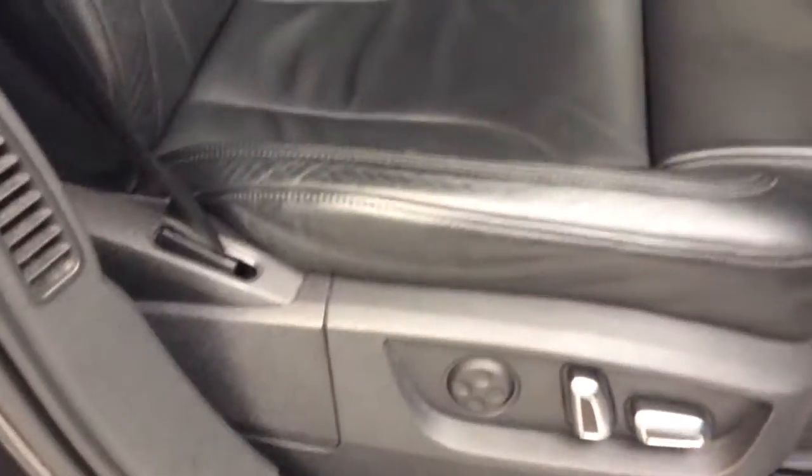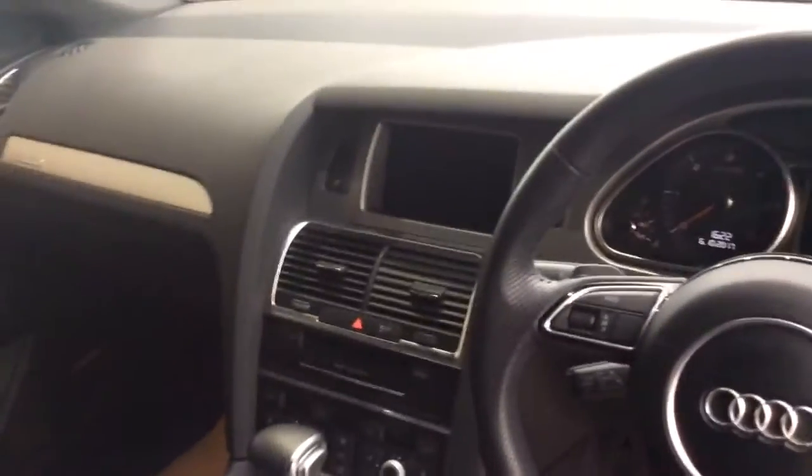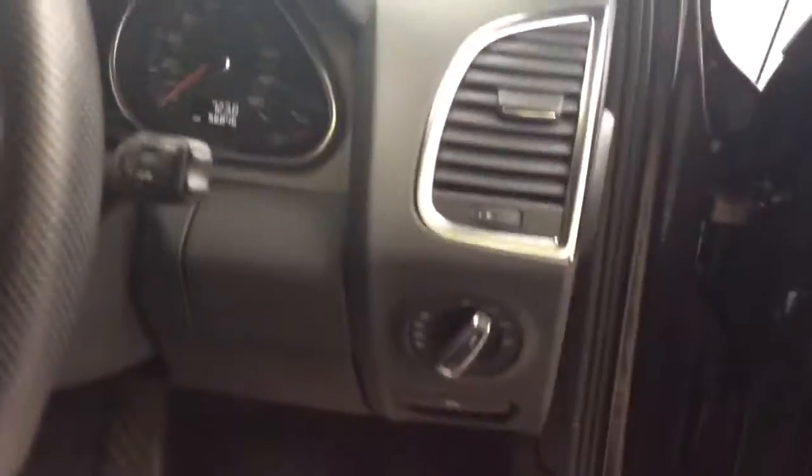I'll take you inside the car. The car doesn't seem to have been smoked in. It's got full electric seats at the front, full leather, heated seats alongside sat nav, Bluetooth, cruise control, automatic headlights, all around electric windows, electric heated door mirrors that fold as well.